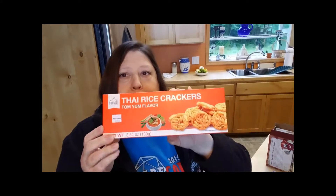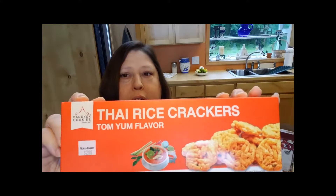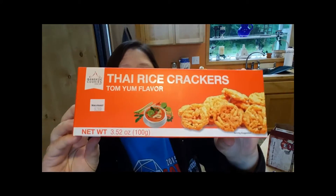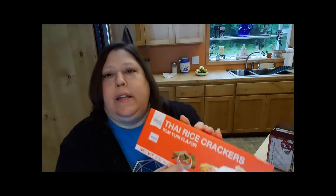The second thing that I got are more of the Thai rice flavored crackers, but this time these are Tom Yum flavor. I don't even know what Tom Yum is — it looks like it's a soup. I've seen some things that are Tom Yum flavored, but I've never tried any of them. So let's just get into this and see what it's about.